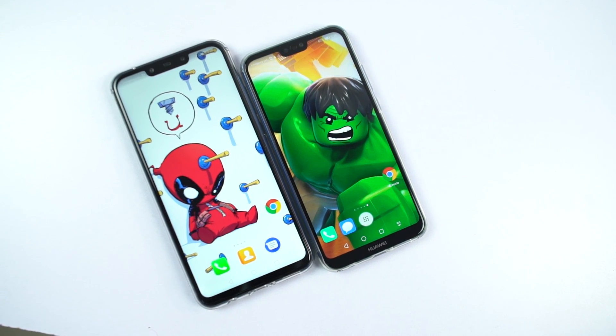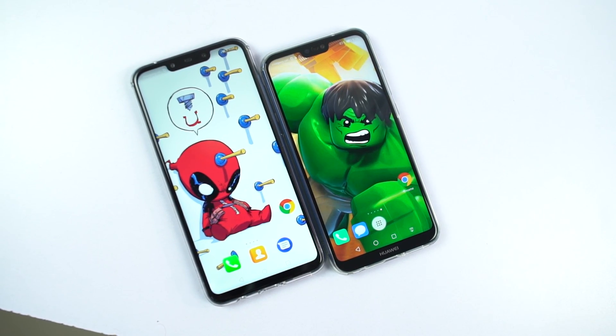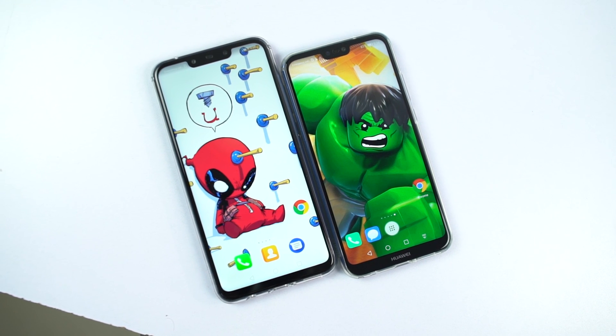Hi there guys, I am Nikhil from greedytech, and this is the speed test between Huawei Nova 3i and Huawei P20 Lite.